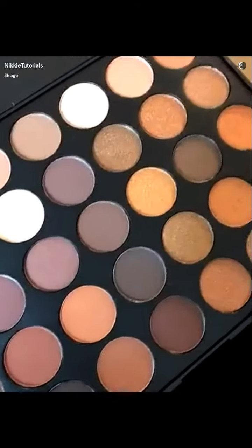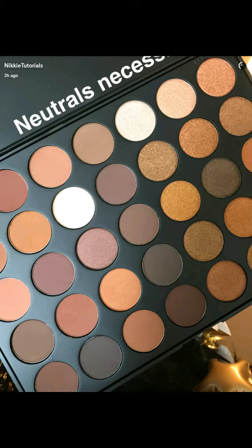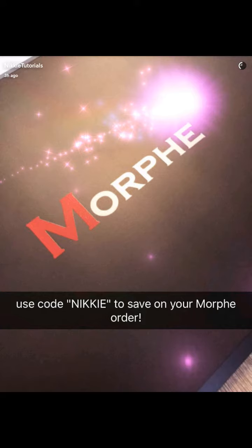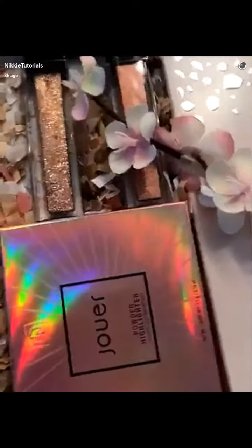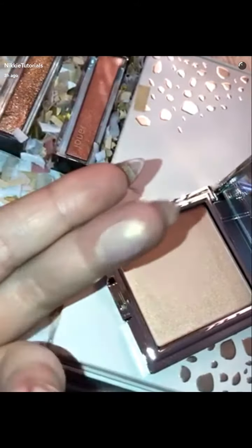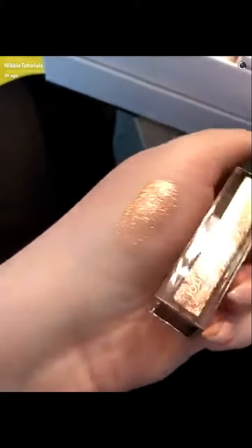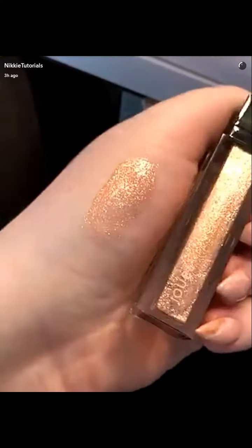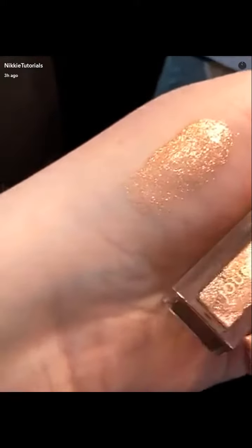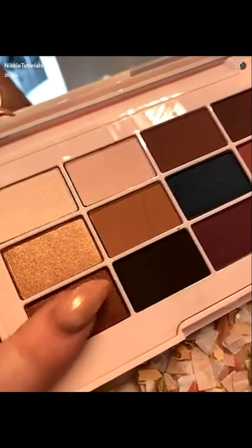The Morphe 35R is even prettier in real life. Oh, I see a new lip topper! Here we have Rose Gold Highlighter. Oh my God — Rose Gold lip topper, this is crazy, it's got so many color reflections in it, it's insane. And a new eyeshadow palette — I am loving this Rose Gold collection.